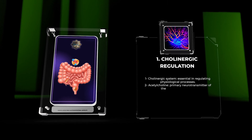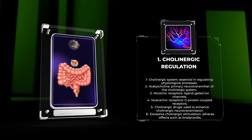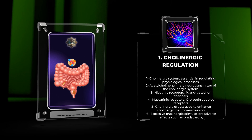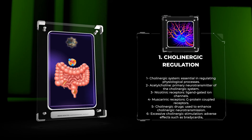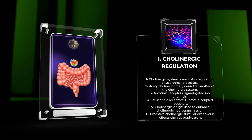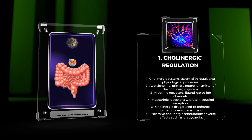The cholinergic system plays a crucial role in the regulation of various physiological processes in the human body. Acetylcholine, the primary neurotransmitter of the cholinergic system, acts on two types of receptors: nicotinic and muscarinic receptors. Nicotinic receptors are ligand-gated ion channels, while muscarinic receptors are G-protein-coupled receptors.